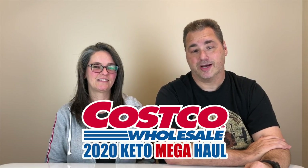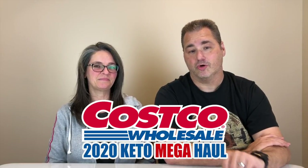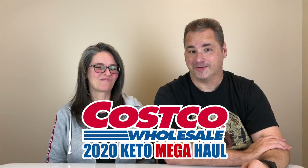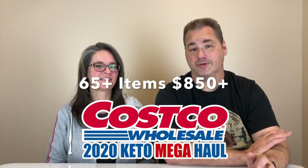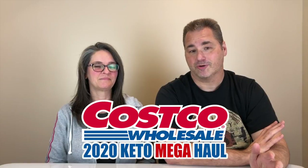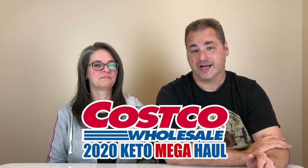Hey everybody, Bill and Stace here from Banzai Keto. It's 2020 and we wanted to share a more inclusive list of all the things that we use from Costco because we're there all the time. This list will include over 60 items, over $800 worth of product. It might help you if you're not familiar with some of these products, or if you don't go to Costco very often, or if you're not even a member. A lot of these things you can get on Amazon too, and I'll be linking some stuff in the description below.